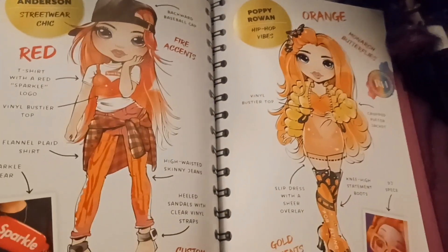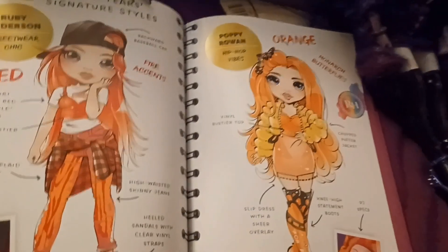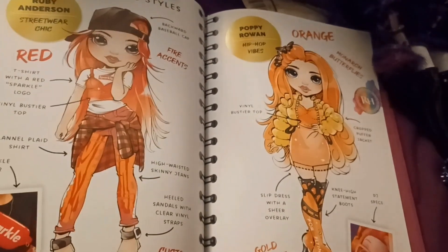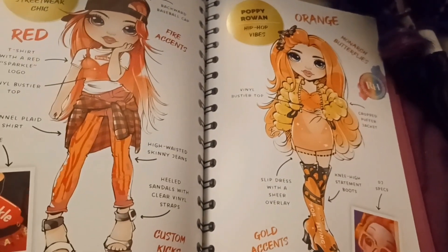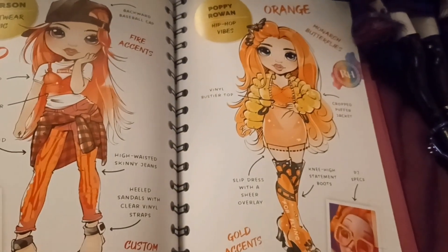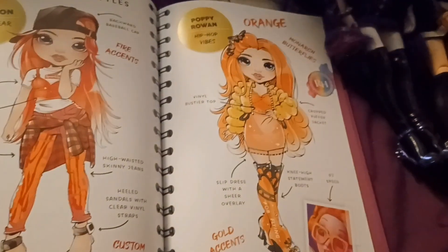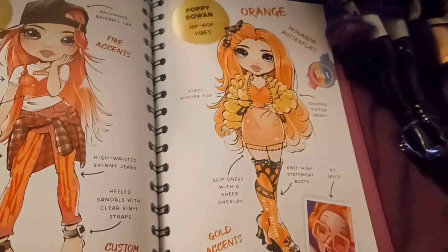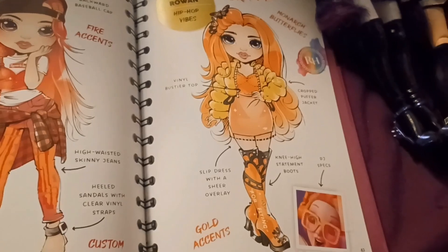Next is Poppy Rowan. It's hip-hop vibes, so her color is orange and her theme is monarch butterflies. She has a final bustier top, cropped puffer jacket, slip dress with a sheer overlay — my favorite piece — nitty high statement boots, DJ spectacles, and gold accents.